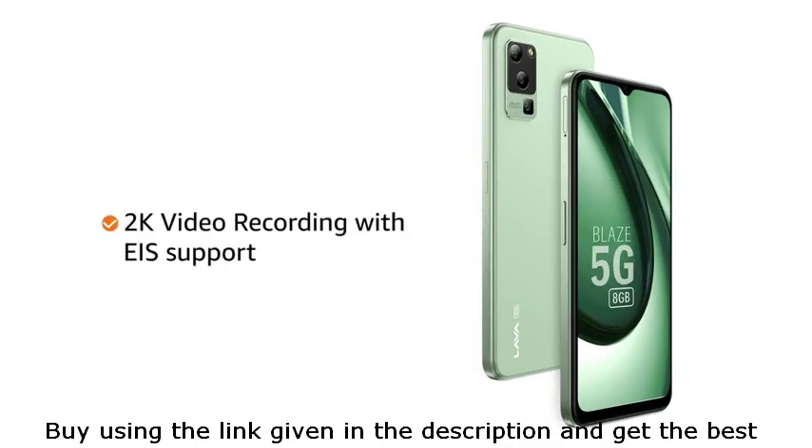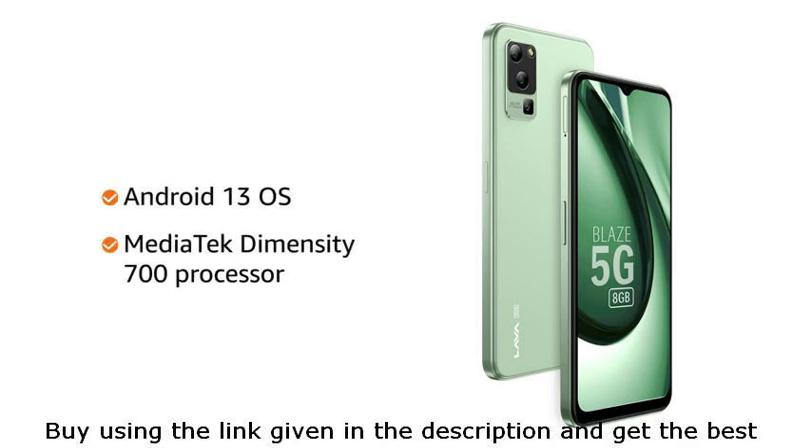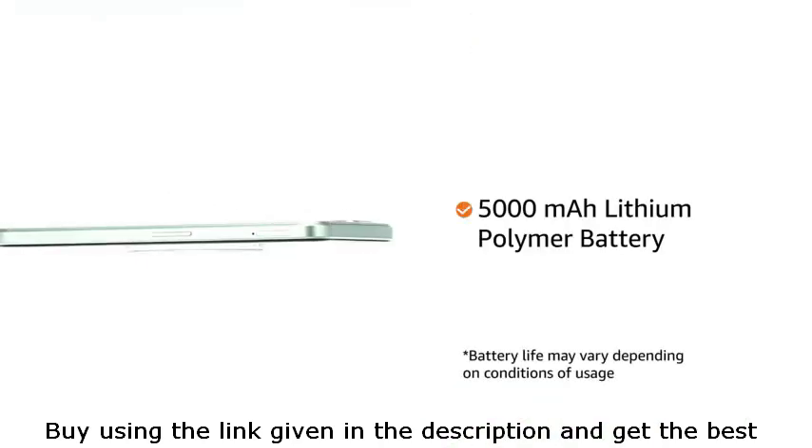Capture your moments with 2K video recording with AIS support. This smartphone is backed by Android 13 OS and MediaTek Dimensity 700 processor. It is powered by a 5000mAh lithium polymer battery.